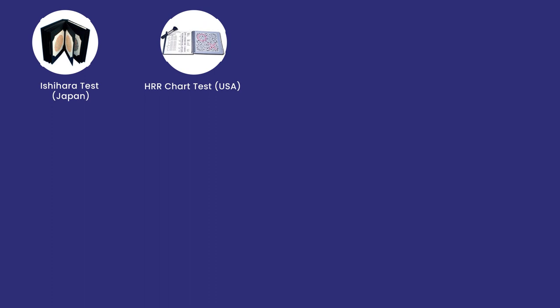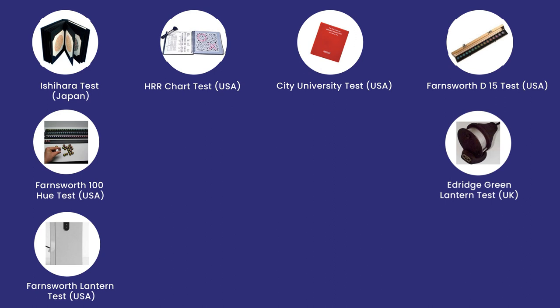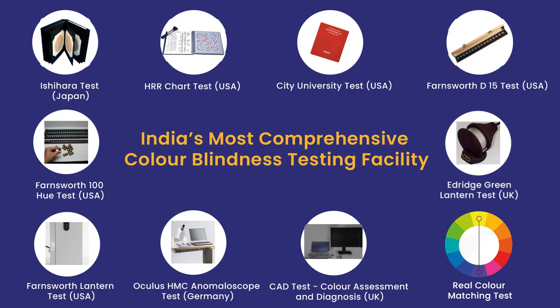To summarize, the tests available at Sanjeevan Perfect Eyesight, Bombay are: Ishihara test, HRR test, City University test, Farnsworth D15 test, 100 Hue test, Edridge-Green lantern test, Farnsworth lantern test, Anomaloscope, CAT test, and real color matching test — all under one roof. Comprehensive testing for color vision deficiency can be done here with no need to go to other countries or different places for different tests.